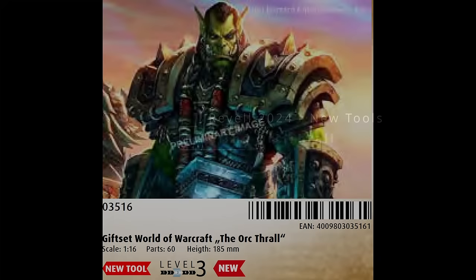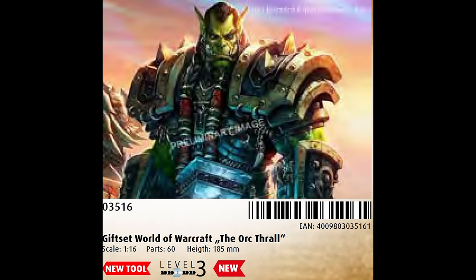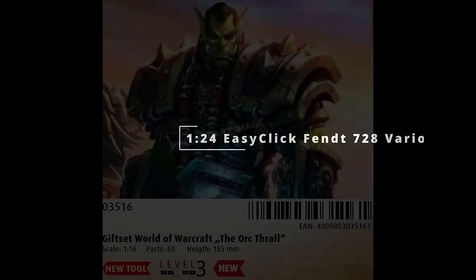The ninth new tool is another release from World of Warcraft, this time the Orc Thrall, also in 1/16th scale. I'd prefer the former model over this one, but Orcs have wide appeal amongst gamers, so I imagine this might be the more popular model of the two. If they're successful, there's obviously massive scope for other characters from this huge universe.